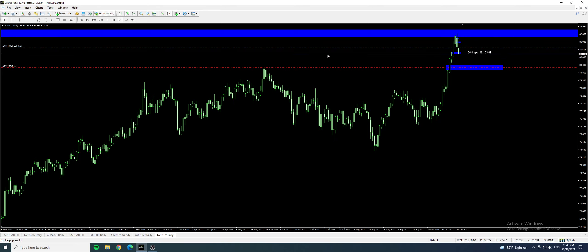Basically, that's what we have for the market recap for the week of 18th October to 22nd October. Take care, my friend.